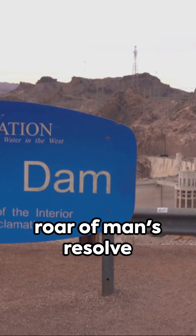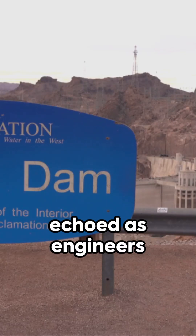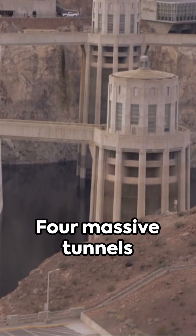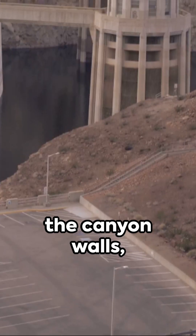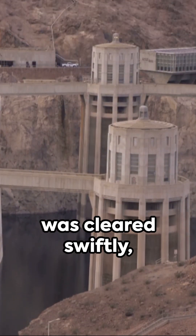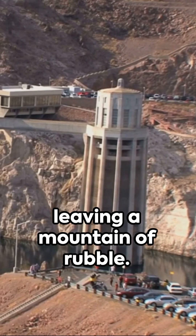In the heart of Black Canyon, the roar of man's resolve echoed as engineers and crews strived to tame the Colorado River. Four massive tunnels were hollowed into the canyon walls, each packed with dynamite and exploded. The ensuing debris was cleared swiftly, leaving a mountain of rubble.